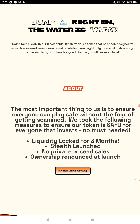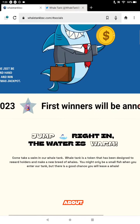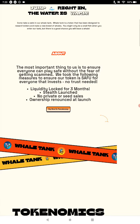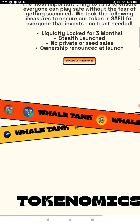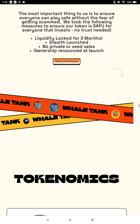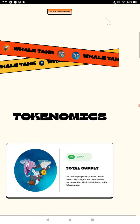With WhaleTankBSC, liquidity is locked for three months. Stealth launched, no private presales. Ownership renounced at launch, which means the contract cannot be changed or modified at that point. Sometimes I like that, sometimes I don't — with my own project I might want to keep the ability to make changes. But that's what it means, and some people care, some people don't.